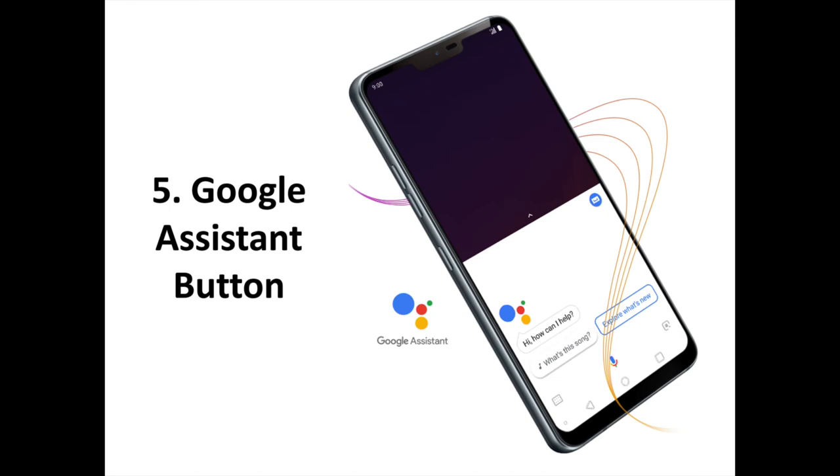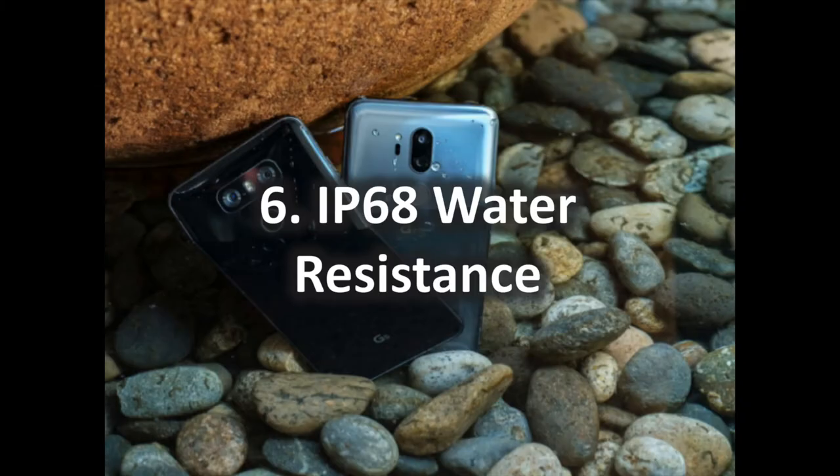LG says this button won't be remappable out of the gate, but it's listening to feedback and may enable this feature in a future software update if that's what customers want. If that's something you would use, be sure to be vocal about it in the comments section down below.